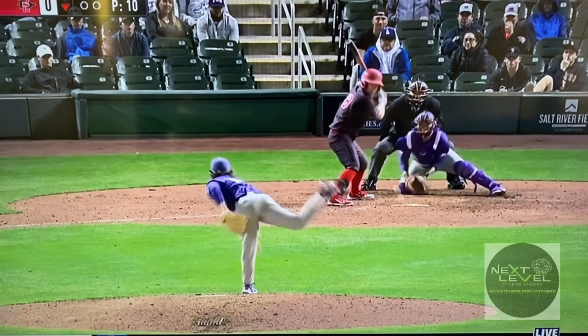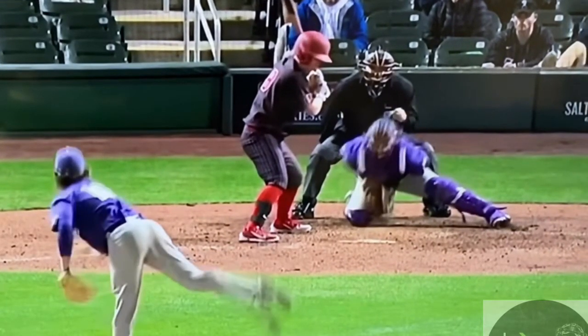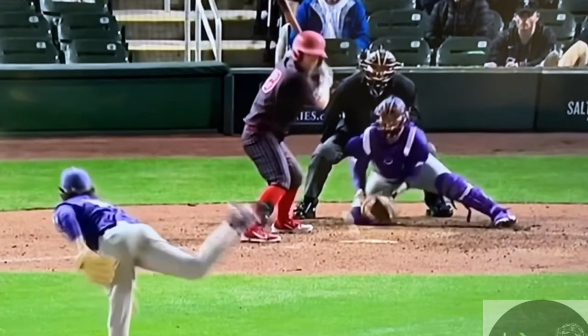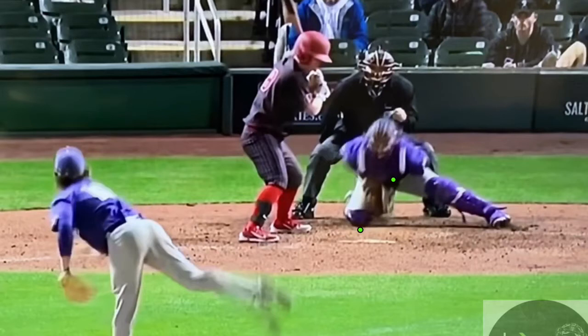We really hammer our catchers on getting the glove down and then also letting the hips follow. The next fundamental we miss a lot — especially with some of our high school guys — is they tend to fold quite a bit at the hip. They have a really sharp fold forward, as we see here, which really decreases their blocking surface. We can see how this gets really shallow and it makes it very difficult for their eyes to stay down on the ball.